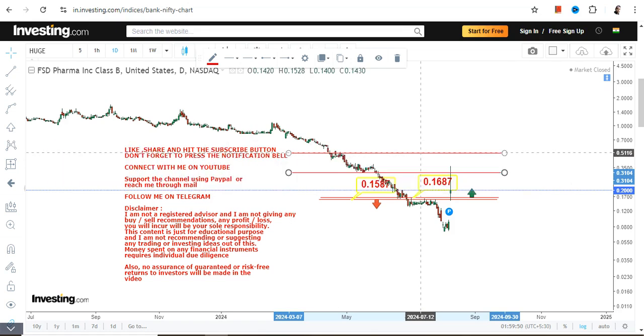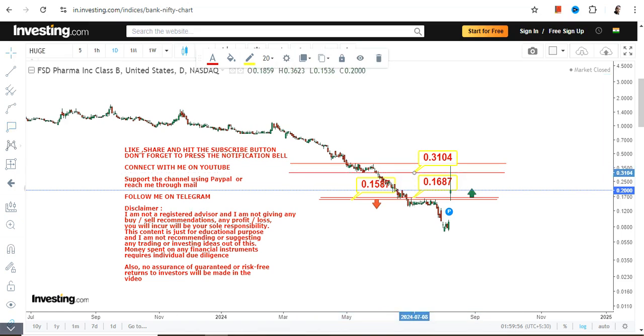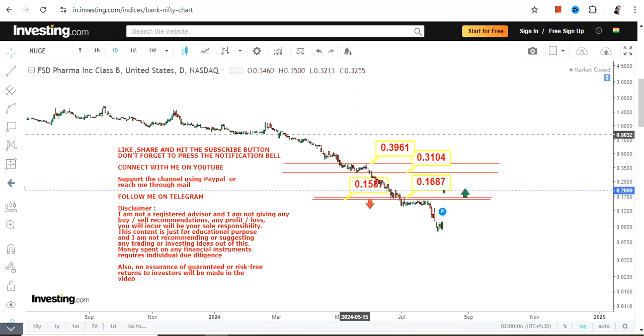These two levels are going to be the next big targets. It may push the stock somewhere between 0.31 and 0.39 on the upside moving forward. I'm not saying the stock cannot surpass 0.39, but it requires the stock to break out at or above that level.